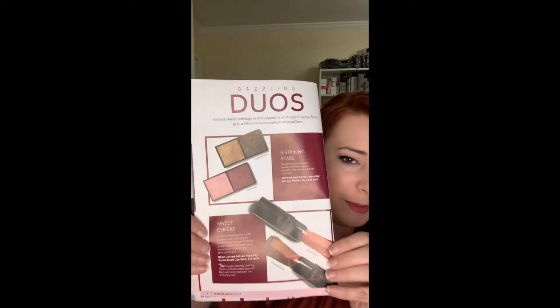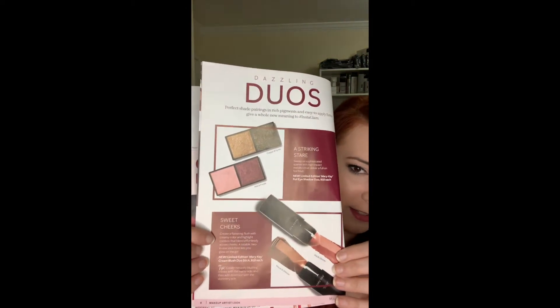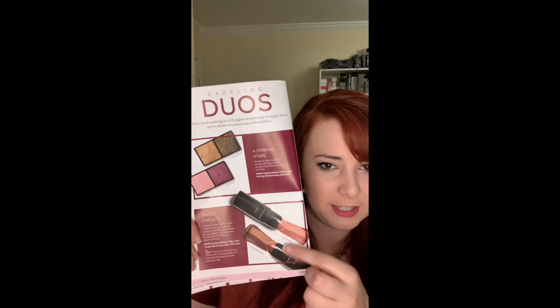I have already been watching demos of these colors and I am so in love with them and cannot wait to try them out myself. The next thing we're going to be looking at are the new limited edition Mary Kay cream blush duo sticks, and these are also $18 each.